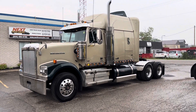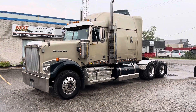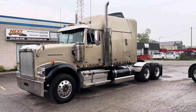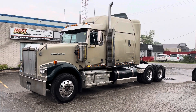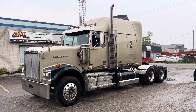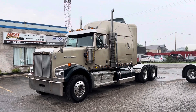Good morning everyone, this is Rob from Next Truck Sales. I want to take this opportunity and introduce you to our 2012 Western Star 4900 forward axle. It features a DD15 at 475 horsepower and a 13-speed manual. I'll take you through the truck, show you some of the features, some of the things we've done, some of the good things, some of the not so good things — it's a used truck. Let's go through it and I'll explain what we got.